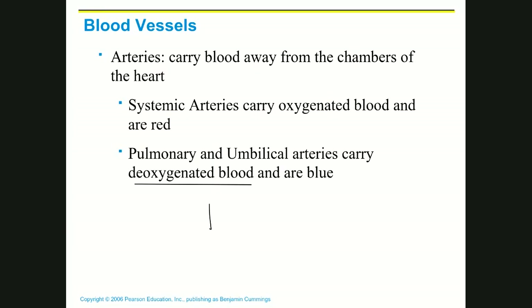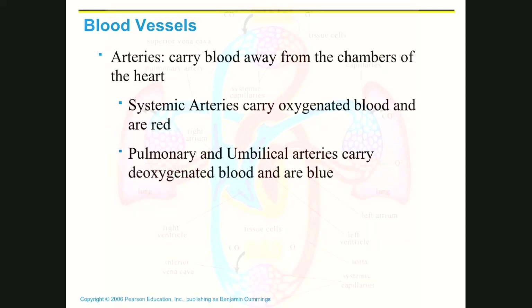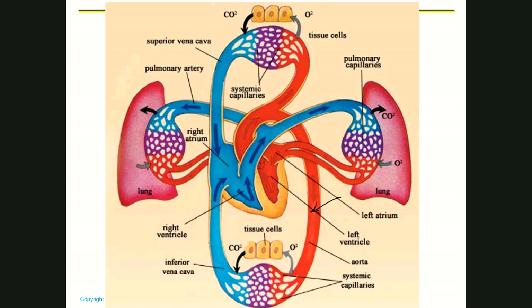Blue is used to represent deoxygenated blood. Deoxygenated blood is lower in oxygen and does change color, but it's never actually blue — it's a dark rusty red. We just use blue as a color designation. Arteries carrying oxygenated blood are the systemic arteries, part of systemic circulation. Arteries carrying deoxygenated blood are the pulmonary arteries, part of pulmonary circulation. Umbilical arteries in the fetus also carry deoxygenated blood and are colored blue.